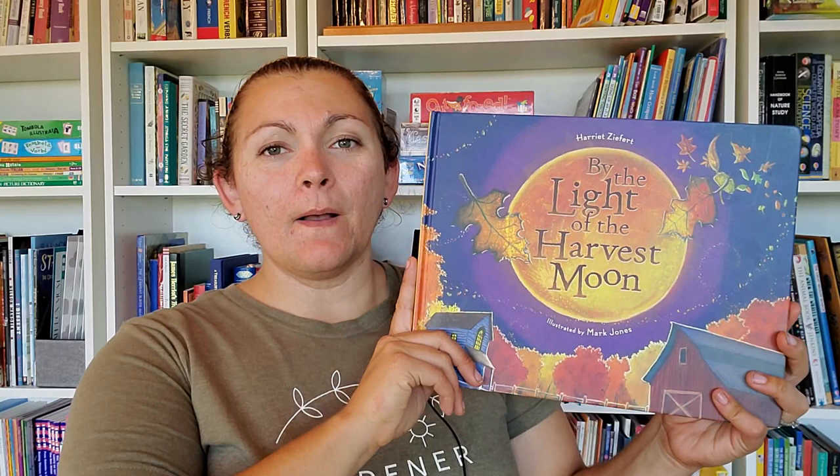I've always really loved this time of year. This is part of a series by Wendy Pfeiffer — I'll link it below. There are two different series I sometimes look at on the solstices and equinoxes. We Have the Shortest Day was in my winter book video, which is also part of the series. I think she has the spring one too, and I honestly don't know if there's a summer one.